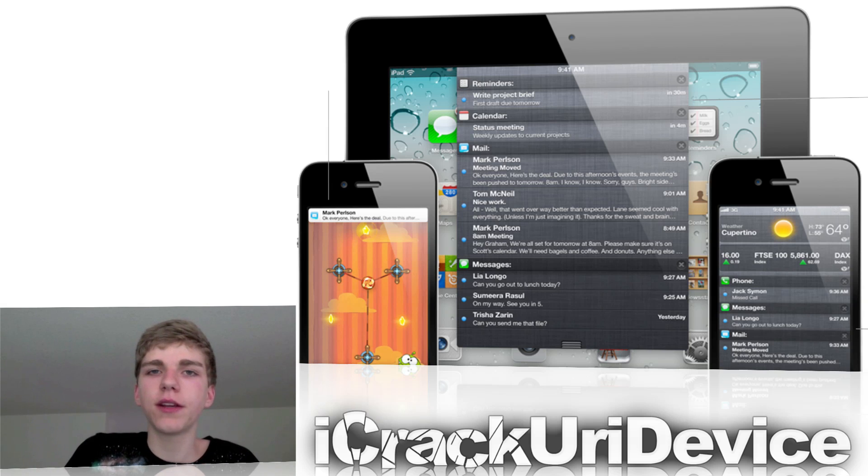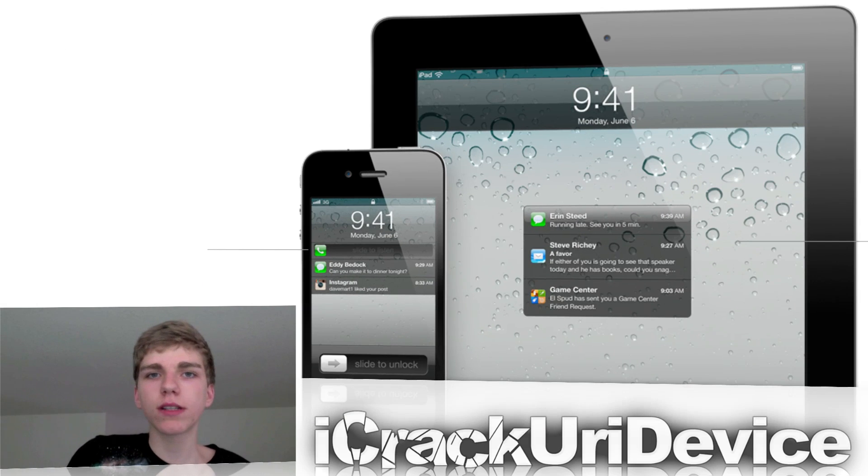From Notification Center you get access to your text messages, emails, friend requests from Game Center, and more. You even get the option to show the weather for a specific location. It even works on the lock screen, and it displays new types of notifications that you can act upon simply by sliding. For instance, if you have a voicemail on your iPhone, you can slide to listen when you are on your lock screen — you slide on the notification itself. You can also choose which types of notifications you want Notification Center to display.